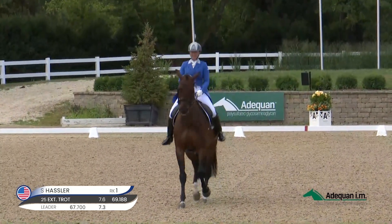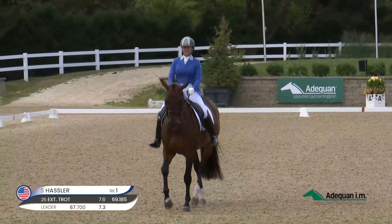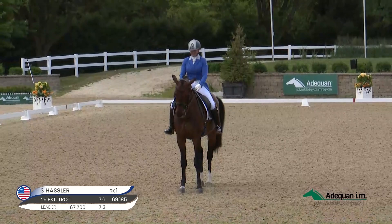More suspension in the passage than some of the earlier passage. It's always great to have an extended trot precede that. Lovely.